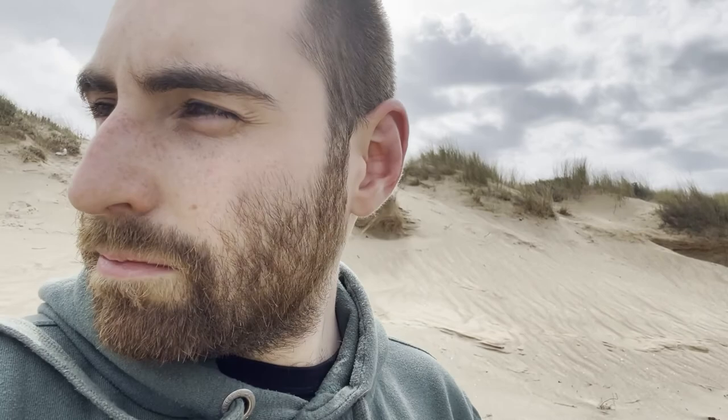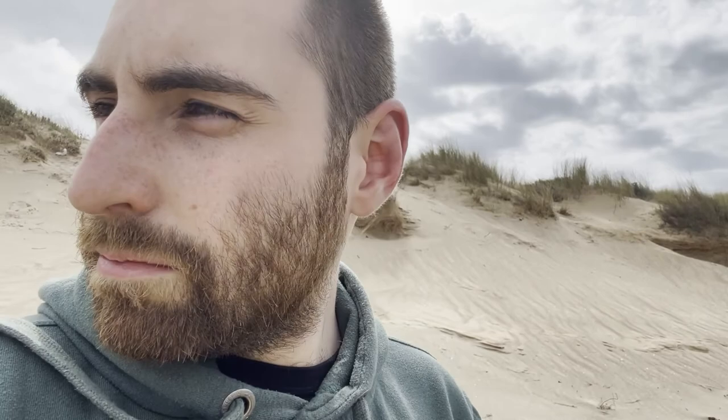We just reached the other side of the bay, walking. It was quite nice and the water is a bit warmer than in other beaches where there's no bay and you just have the Atlantic Ocean — which makes sense. The sand is warm and soft. We like it.